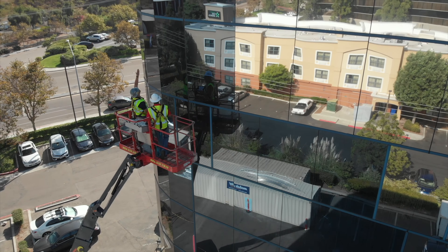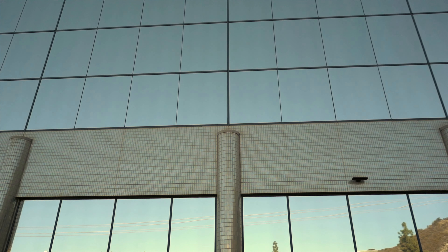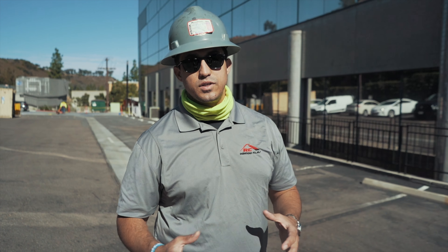Hey guys, this is Max with RC Window Films. Today we're on a Kaiser Permanente. Kaiser Permanente was looking for a way to reduce the energy load on their HVAC system. They chose to go with a silver window film that's applied on the exterior of the glass.